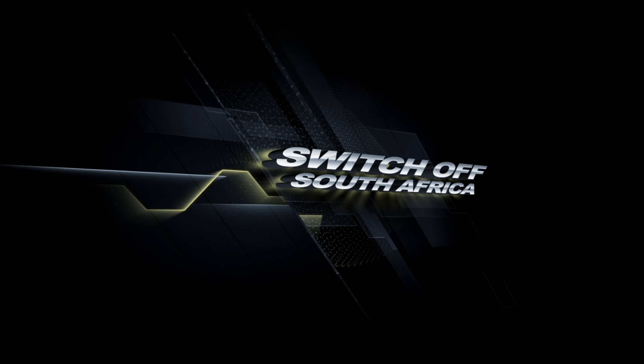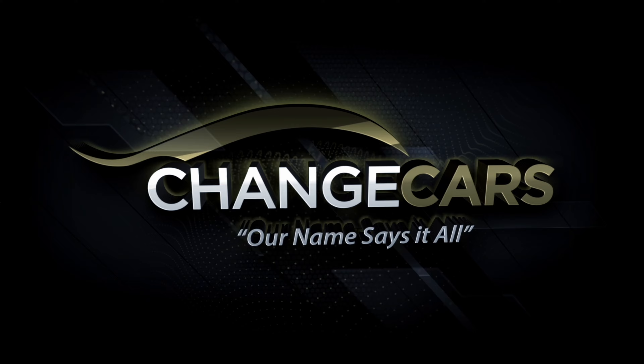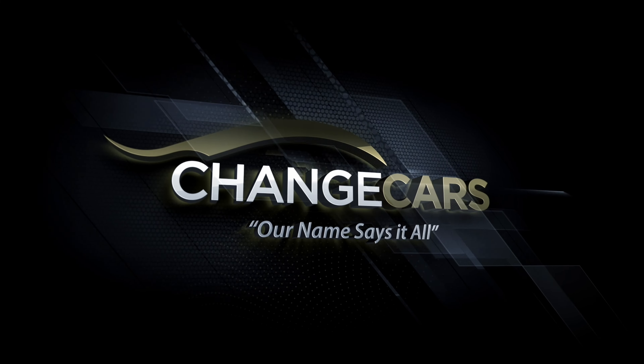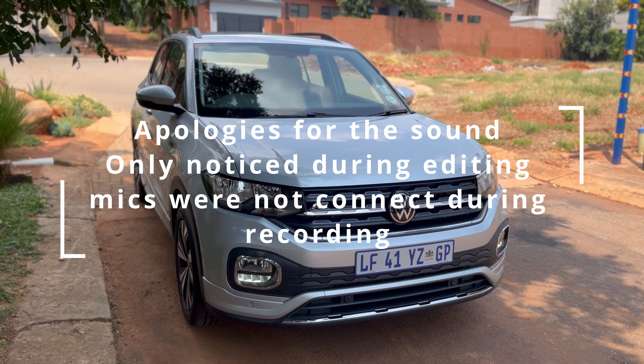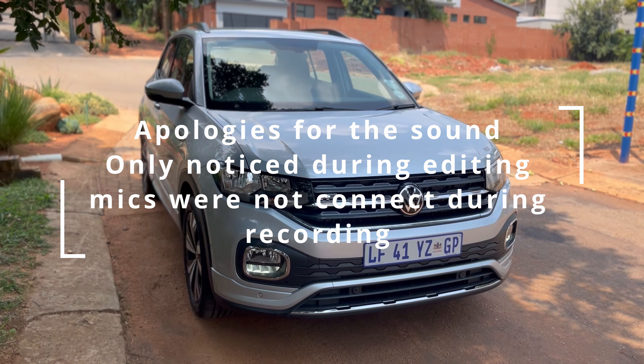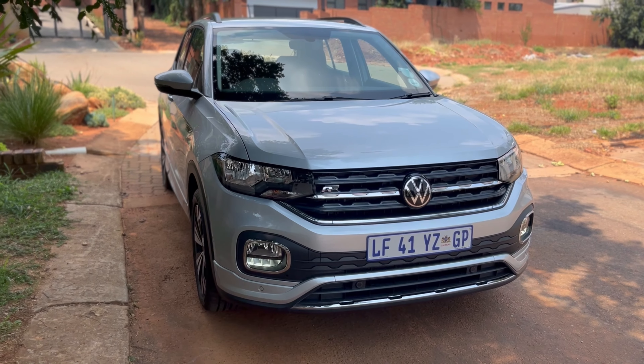Welcome back to City of South Africa. I'm Nicky Nash as always, and today you guys join me inside the Volkswagen T-Cross Comfortline. I'm going to tell you every single thing you need to know about this vehicle — from the exterior look of the vehicle, the interior look of the vehicle, and the drive of the vehicle.